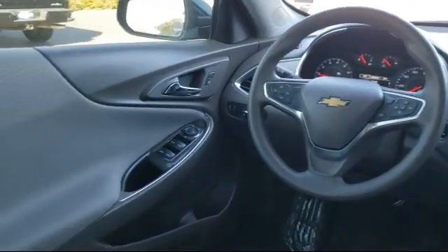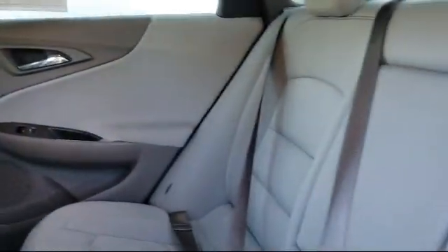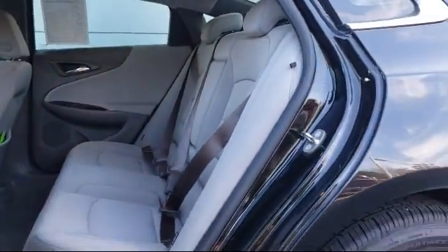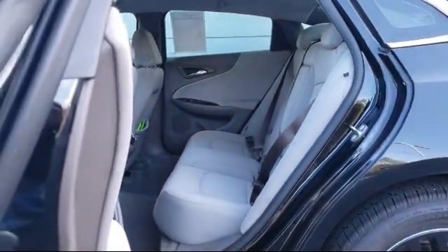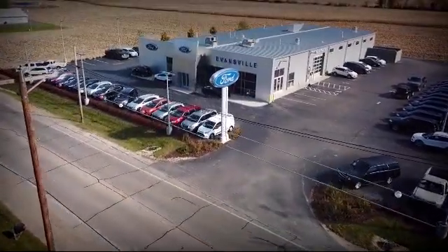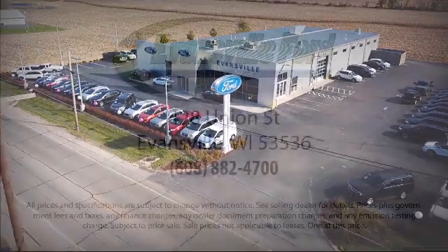Since 1961, the Home Run Auto Group has been serving our community, and Evansville Ford is a proud member of the group. We are committed to creating an excellent customer experience. We are small-town friendly with big city inventory.